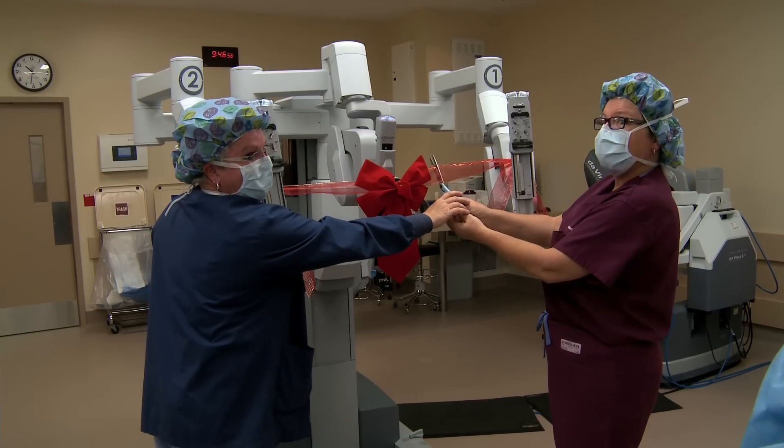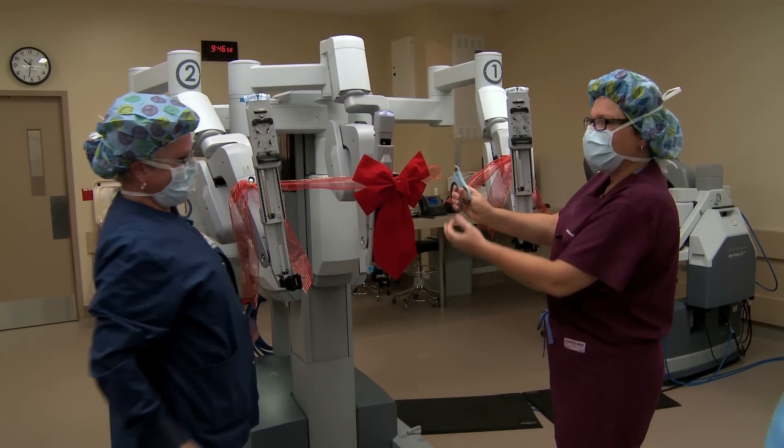It's a marvelous gateway to the future with more technologic, more minimally invasive surgery, and I'm so excited and proud.